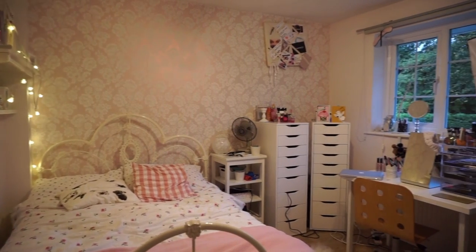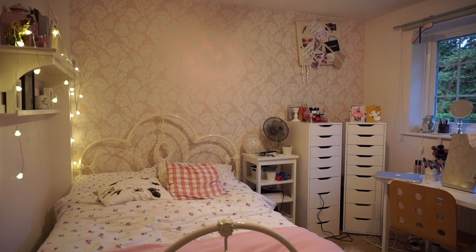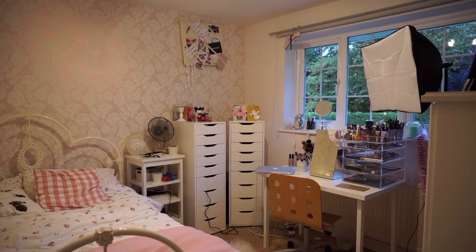This is a little overview of my room. As you can see, I don't have a huge amount of space. I might do a room tour later on, but for now I'm just going to be doing a makeup collection overview, which is all over there, so I'm just going to jump right into it.